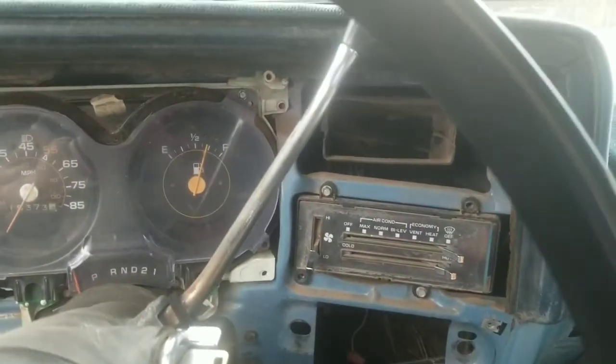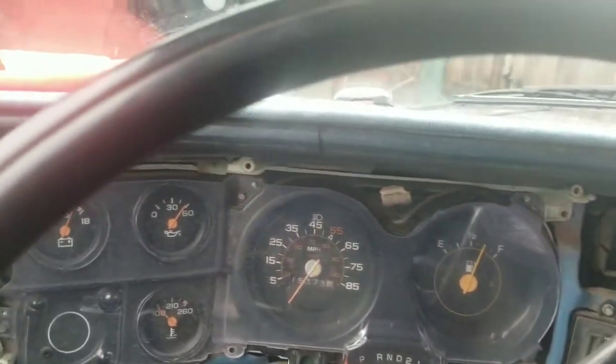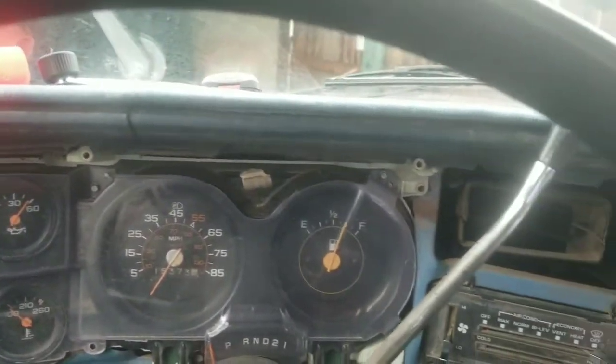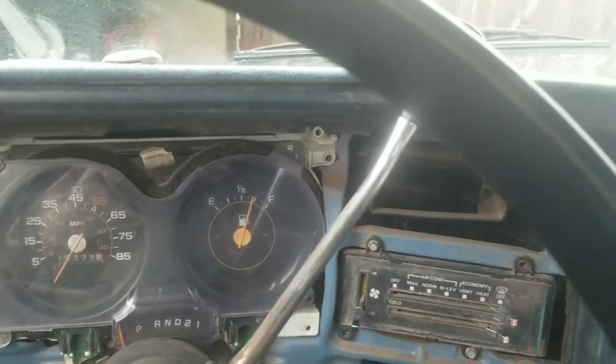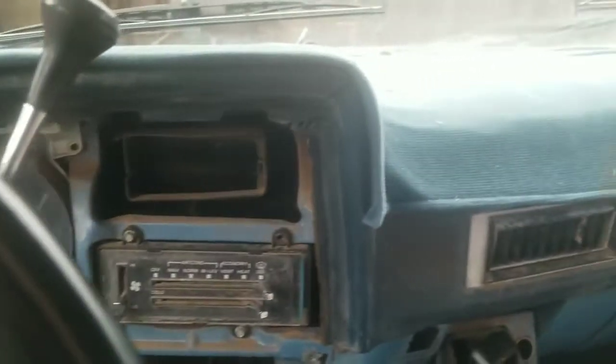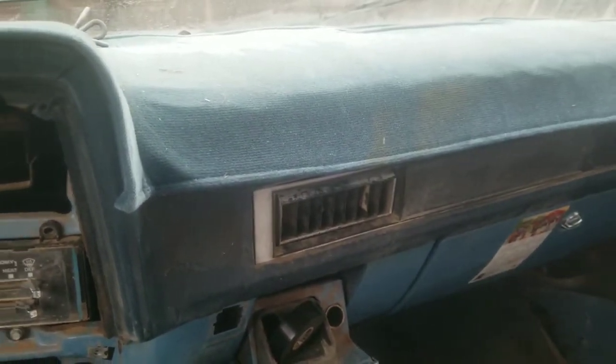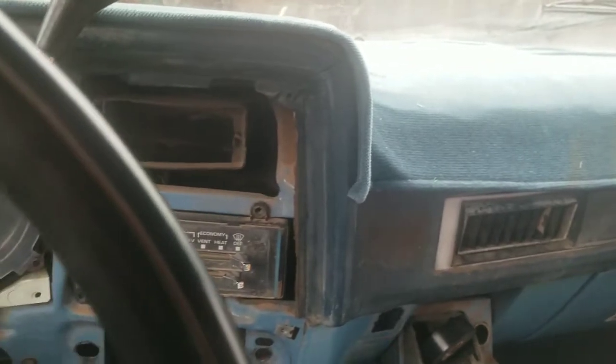There you go guys, a true cold start at 36 degrees in Texas, 24 mile per hour north winds. Please comment, like, subscribe — and I showed my feet this time for the people that wanted to see them.